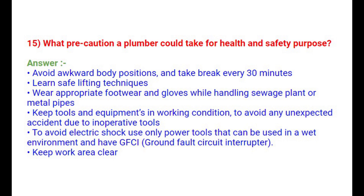Question 15: What precautions can a plumber take for health and safety? Avoid awkward body positions and take breaks every 30 minutes. Learn safe lifting techniques. Wear appropriate footwear and gloves while handling sewage or metal pipes. Keep tools and equipment in working condition to avoid accidents. To avoid electric shock, use only power tools rated for wet environments with GFCI (ground fault circuit interrupter). Keep the work area clear.